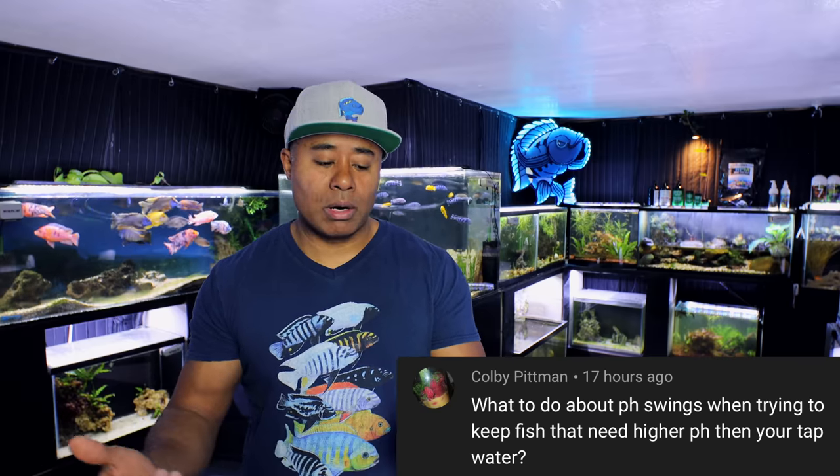In the future I might do this again, so if you want one of your questions answered, comment down below and I'll go back and read the questions on this video. The first question I'm going to answer today is in regards to pH, and this is from Colby Pittman. Colby asks: what to do about pH swings when trying to keep fish that need higher pH than your tap water.